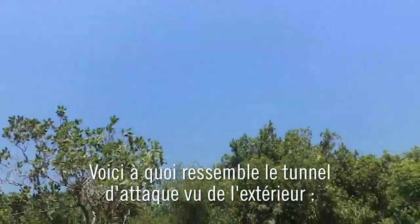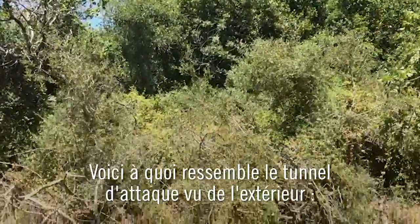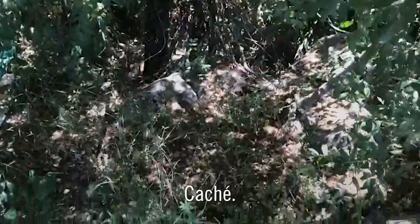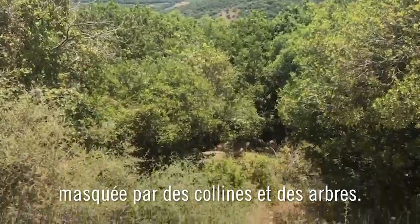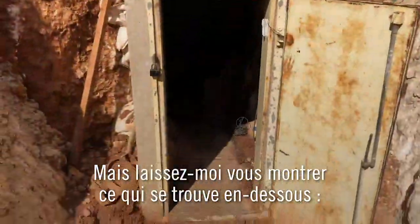This is what the attack tunnel looks like from the outside. Nothing. Hidden. A buried terror infrastructure masked by hills and trees. But let me show you what lies below.